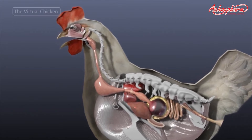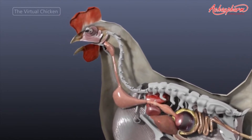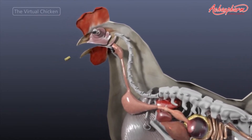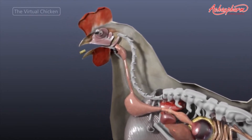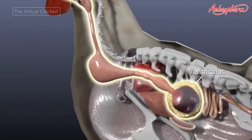The digestive tract begins with the mouth. Chickens don't have teeth or jaw muscles. Instead, they use a lightweight beak to swallow food particles whole. These particles are later broken down by the ventriculus, or the gizzard, which is located within the body cavity.